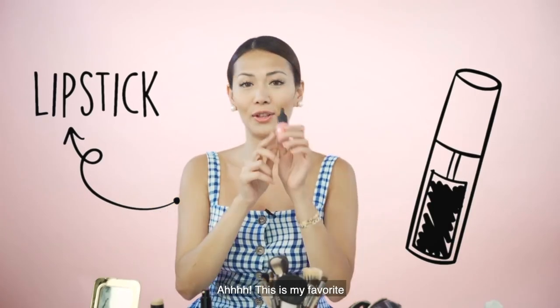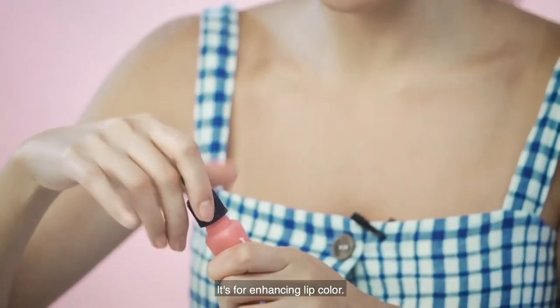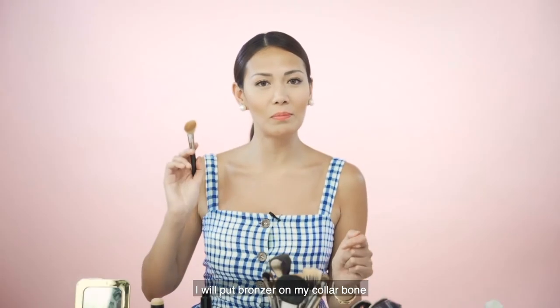Lipstick! Favorite ko to. Pang lip color lang siya. Nagdadagdag ako ng bronzer sa collar bone, sa clavicle. Yan!